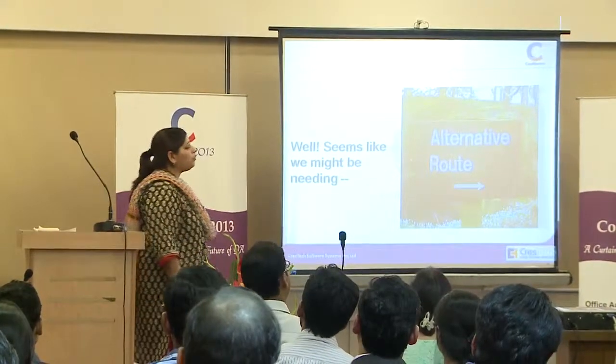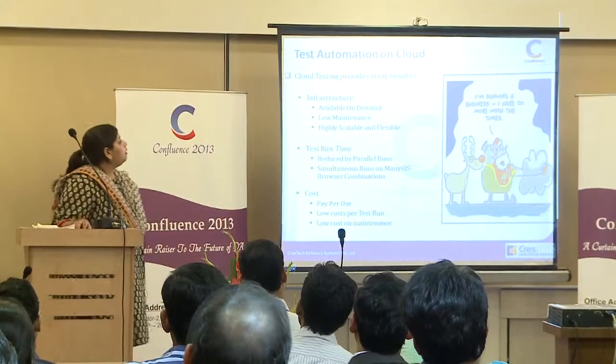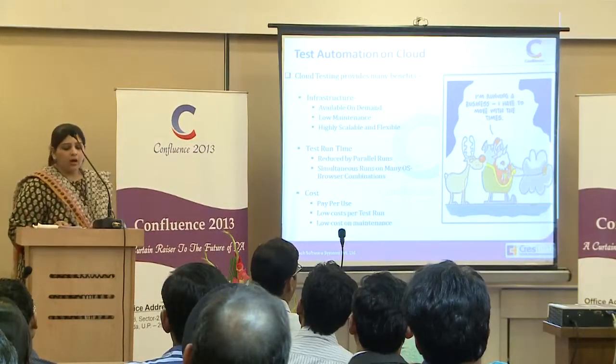That doesn't seem worth the effort. So it seems like we might need an alternative. Let's move on to automation the cloud way.